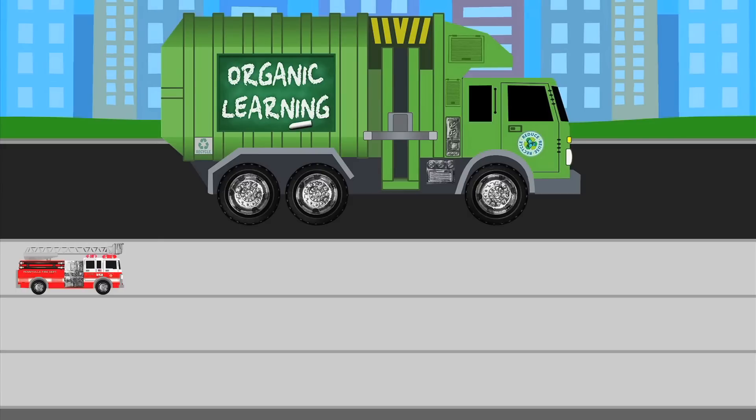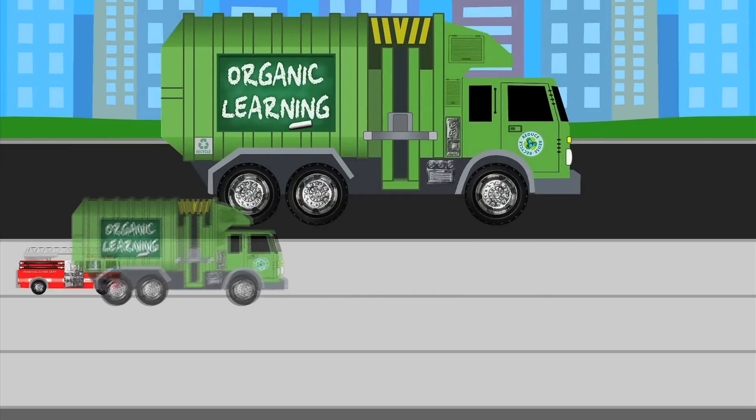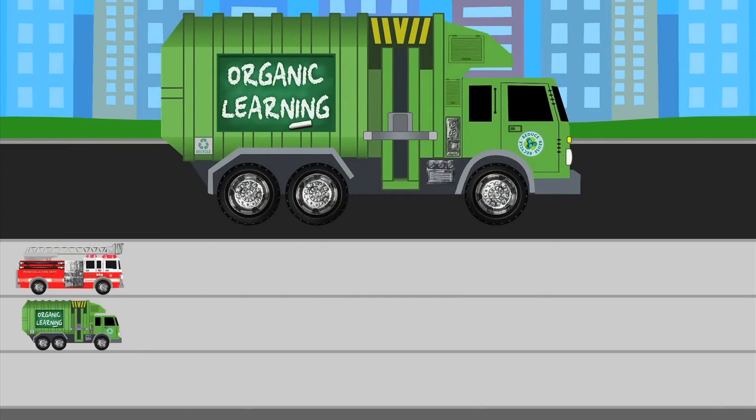What street vehicle is this? Correct! A garbage truck! To remind us that we saw a garbage truck, let's put a garbage truck sticker down on our chart. The middle row of our chart will keep track of all the garbage trucks we see.